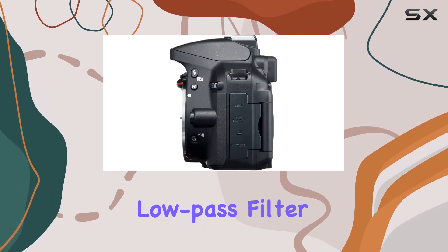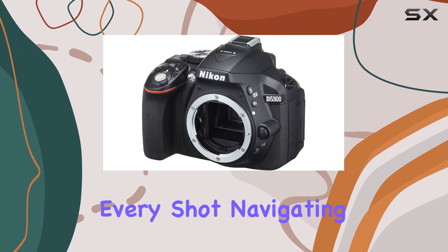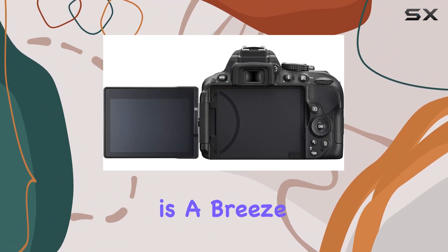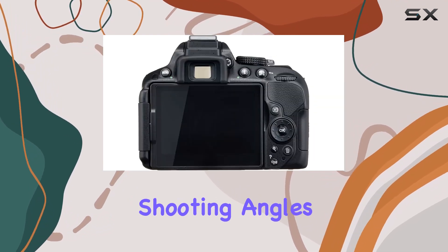The omission of the optical low-pass filter ensures maximum sharpness and resolution in every shot. Navigating through features is a breeze with the 3.2-inch vari-angle LCD monitor, allowing flexible shooting angles.